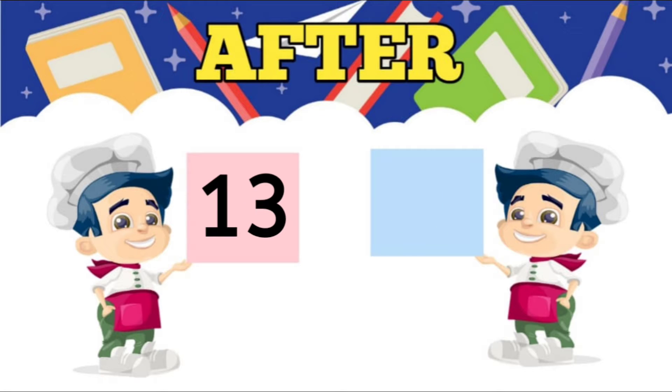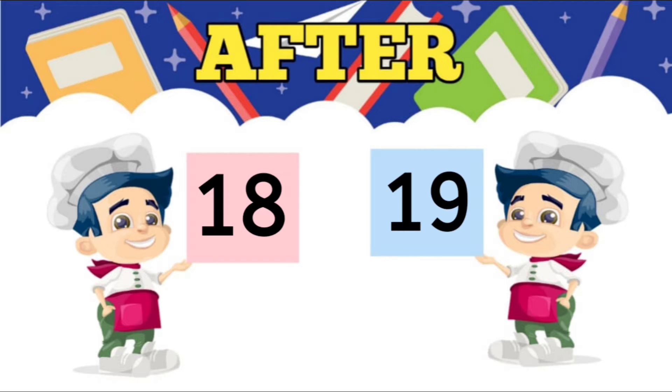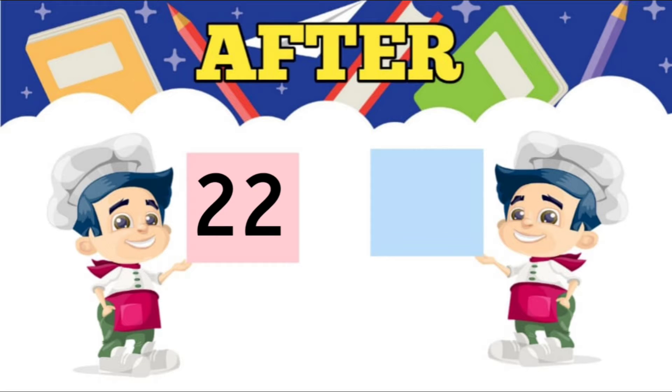Fourth, what comes after 13? 14. Fifth, what comes after 18? 19. Sixth, what comes after 22? 23.